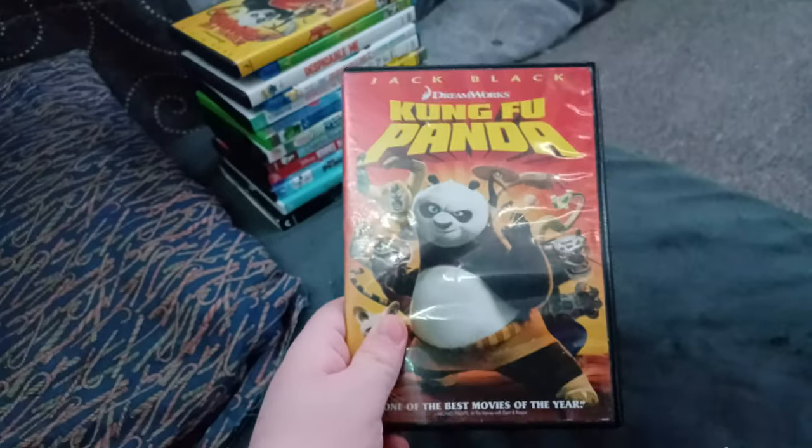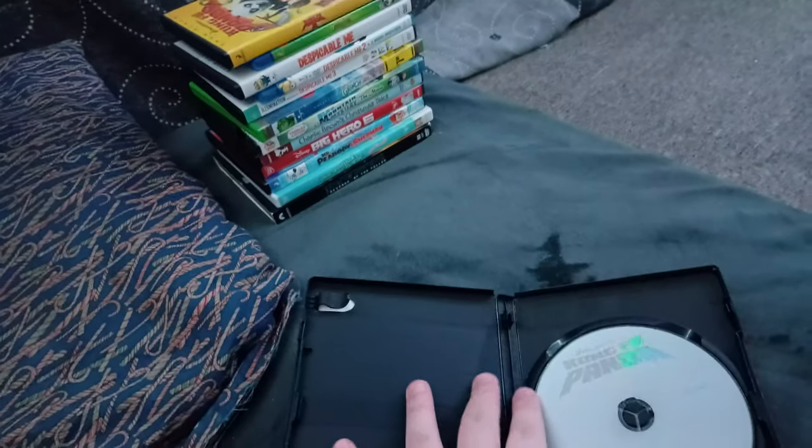Next up we got Kung Fu Panda! Or should I say Crack Fu Panda! We don't care if it has the DreamWorks animated one with just the Home Entertainment logo! Anyways, here's the boring gray disc. But I'm getting tired of these stupid boring gray discs!